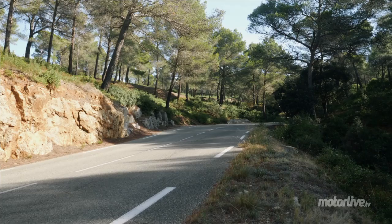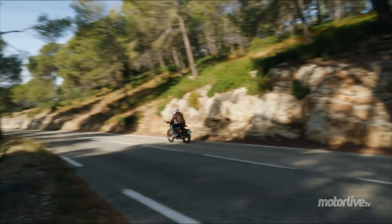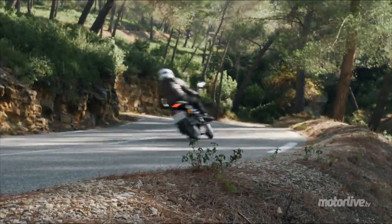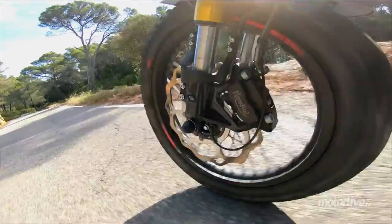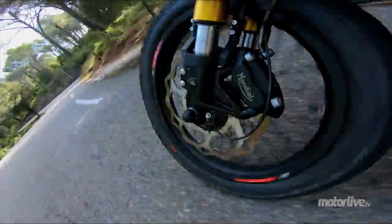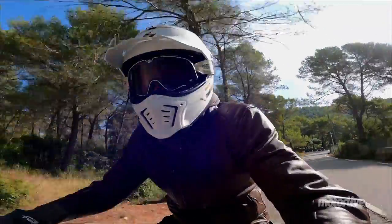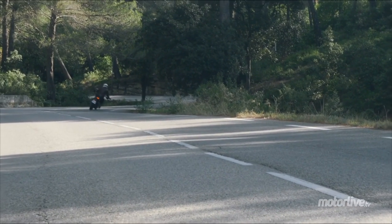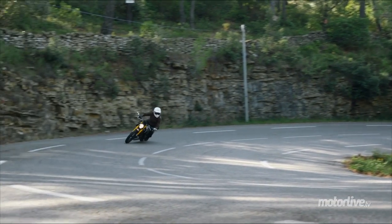Je lui trouve un petit peu plus de linéarité. Je la trouve un petit peu plus étouffée dans les hauts régimes, mais je trouve que le couple a été mieux retravaillé sur les mi-régimes. On a une belle plage entre 5500 tours et 8000 tours où on va vraiment trouver de l'agrément, du coffre version 125 bien évidemment. En vitesse maximale, c'est aussi un petit peu moins bien qu'auparavant, mais on a encore de la marge pour se sentir en sécurité au moment de doubler sur les voies rapides.